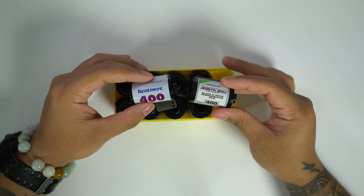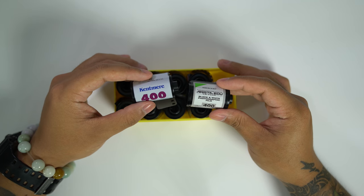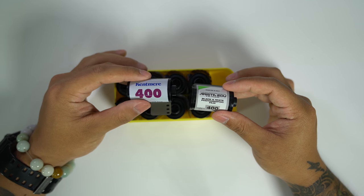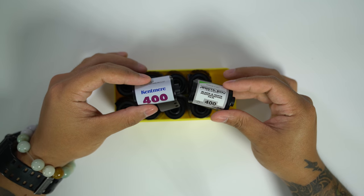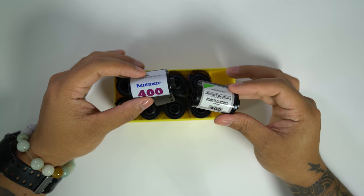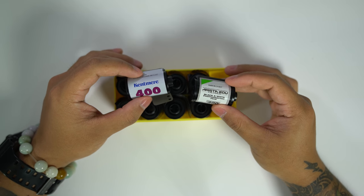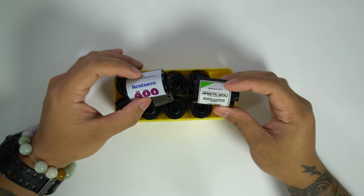Kentmere 400 and Arista EDU 400 are kind of the black sheep among the films I've decided to take. They are among the cheapest black and white films on the market right now and I'm excited to see how they fare against each other. I've used Kentmere 400 extensively in the past but never Arista EDU, so I'm excited to see how this one works out.